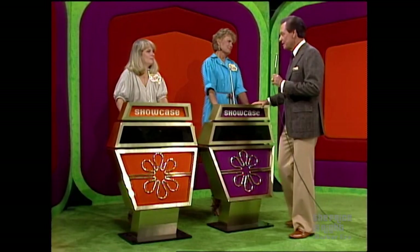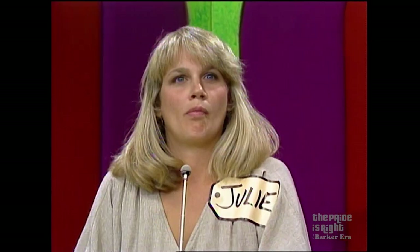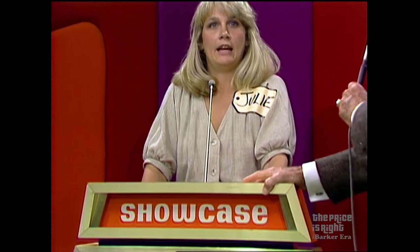Diana, are you biddin' or passin'? Pass. Julie, what do you bid on this showcase? $6,800.